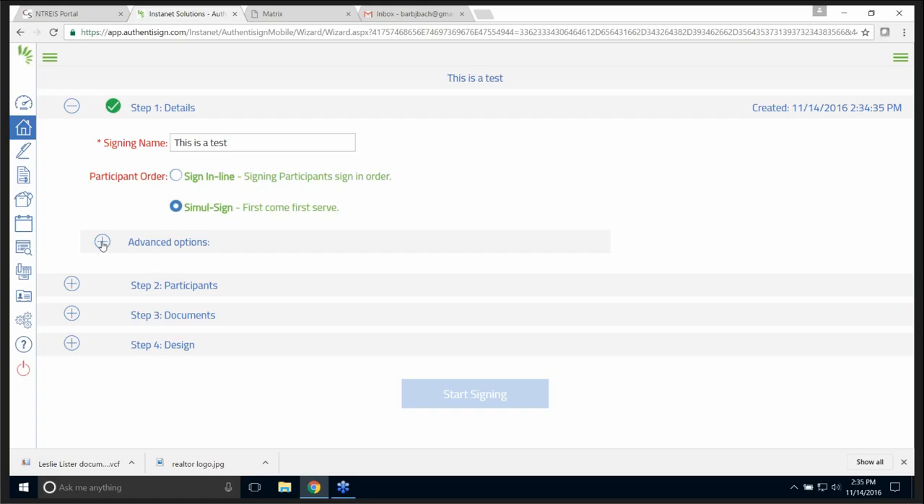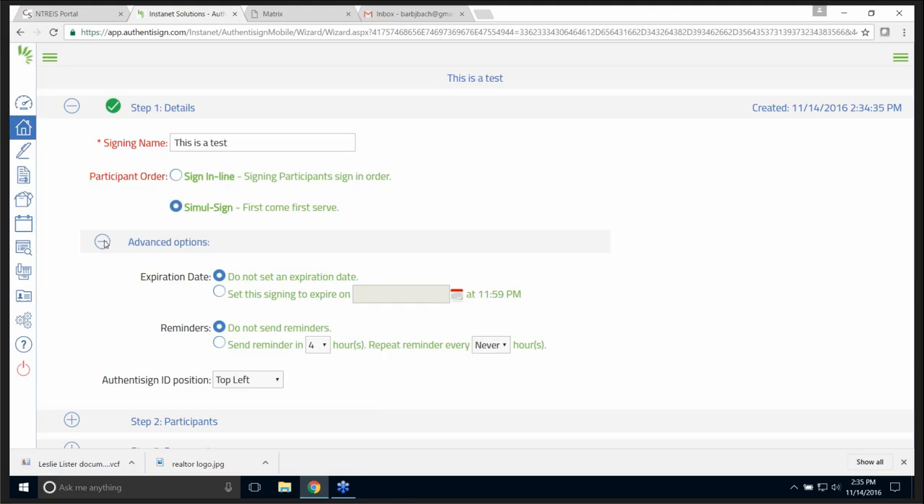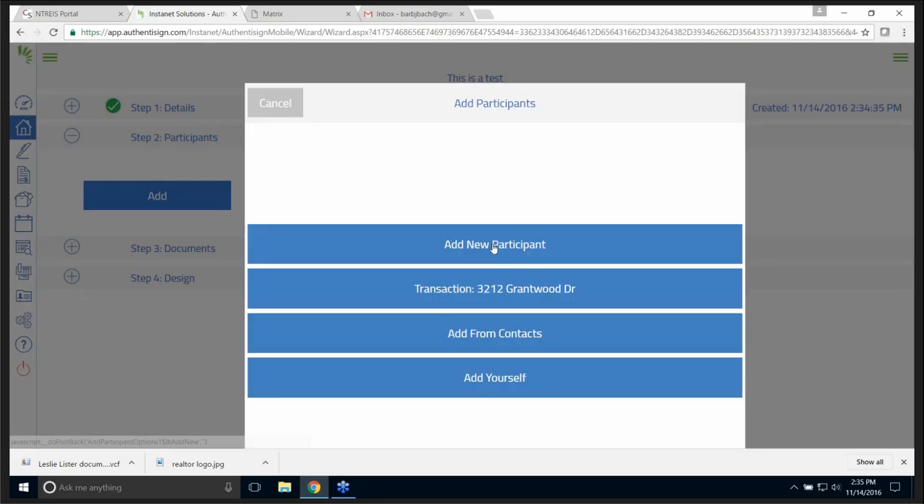Do I want to change it? I could change it right here if I needed to. Simul-sign — that means if I send it to Mr. and Mrs., they'll both get the email at the same time and can sign it simultaneously. There are advanced options — if you wanted to set an expiration date on the signing or set some reminders, you could. So that's step one, and we have a check mark. Let's go to step two.